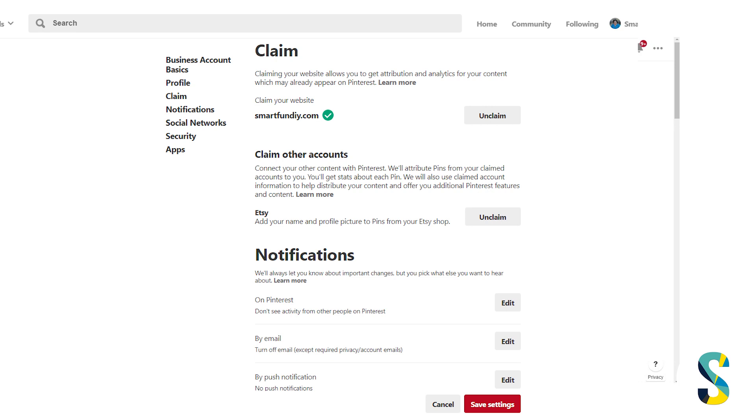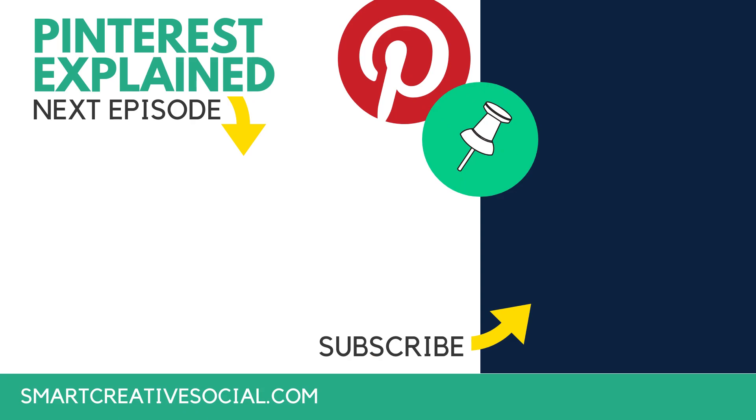If you enjoyed this video or found it helpful, please tag a friend in the comments, hit the Share button, share it on social, and hit Subscribe so you get notified every time we have a new video here at Smart Creative Social. Thank you so much for watching — bye!